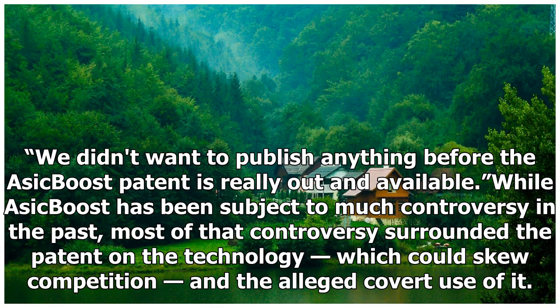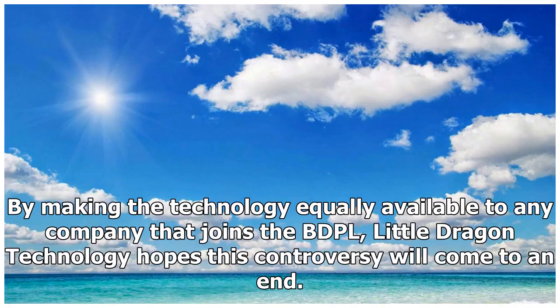We didn't want to publish anything before the ASIC boost patent is really out and available. While ASIC boost has been subject to much controversy in the past, most of that controversy surrounded the patent on the technology, which could skew competition, and the alleged covert use of it. By making the technology equally available to any company that joins the BDPL, Little Dragon Technology hopes this controversy will come to an end.